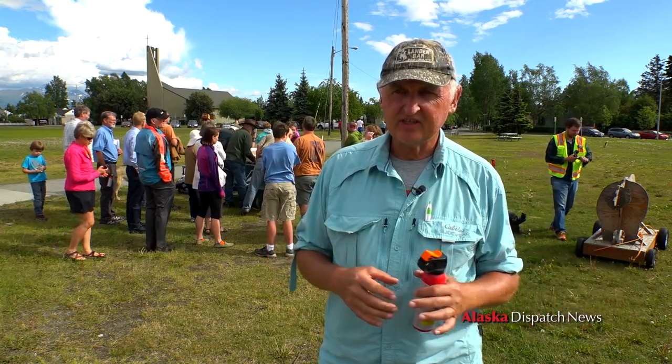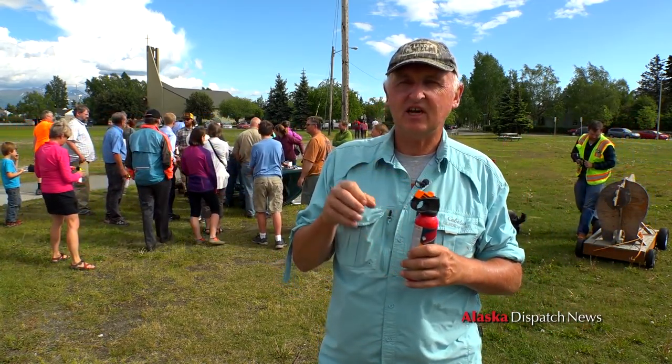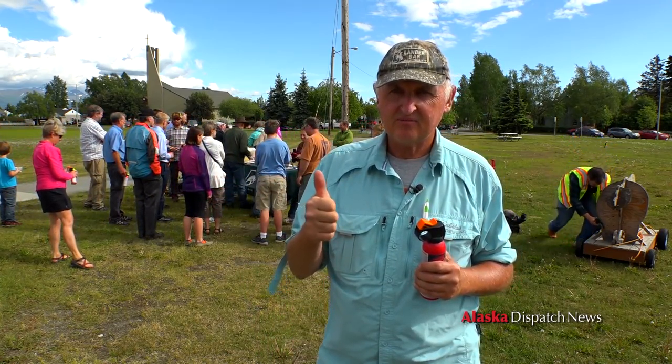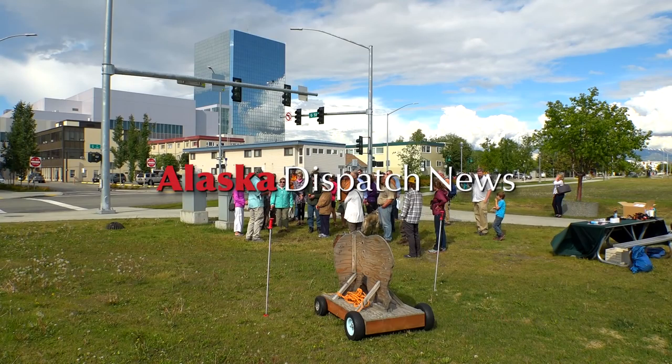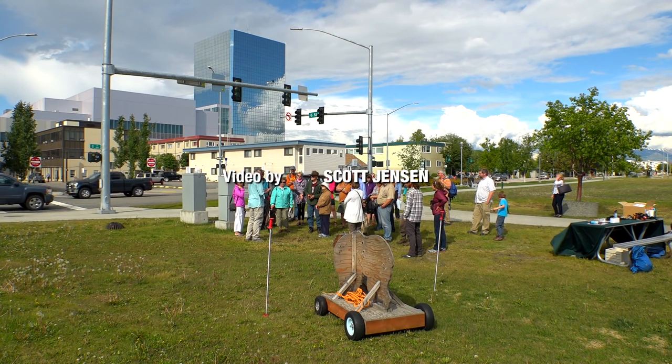The important things are that they rehearse the choreography of pulling the group together so that the bear sees a group of people rather than a bunch of isolated individuals. At the same time, they should be feeling for where their bear spray is and pulling it out while maintaining situational awareness and communicating with each other.